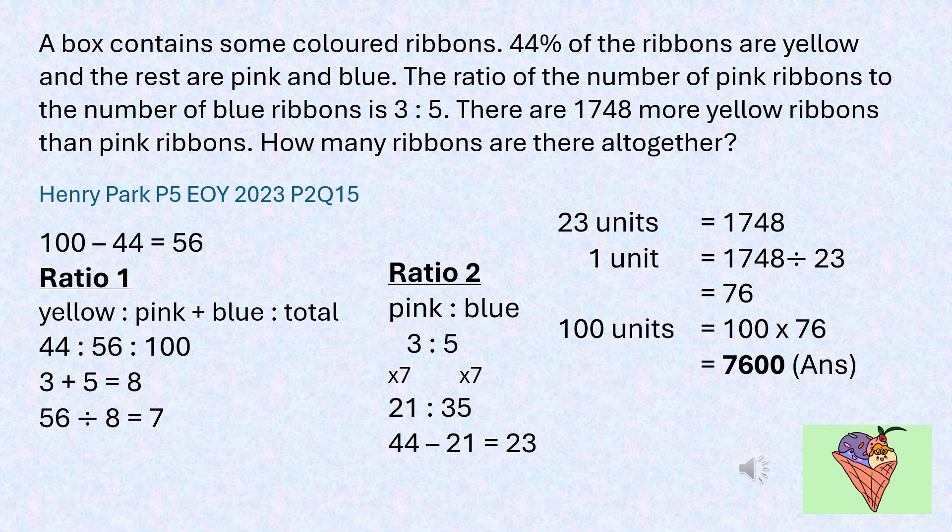Hence 1 unit equals 1748 divided by 23, which results in 76. Since the total number of ribbons equals 100 units, 100 times 76 equals 7600 — that is the answer.